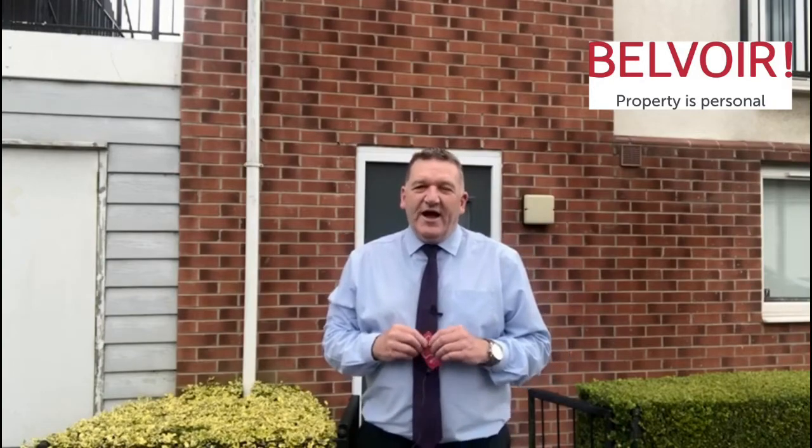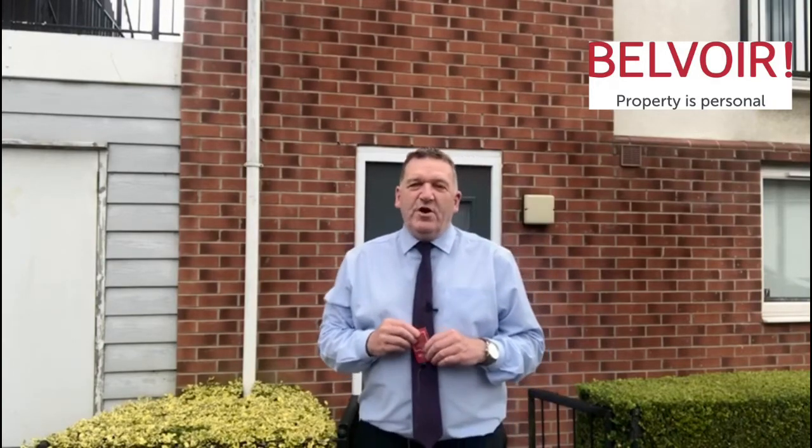If you want some more information, give us a call or visit us at delvoir.co.uk.